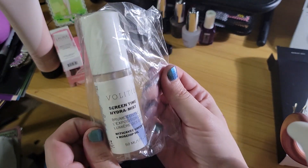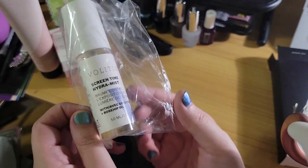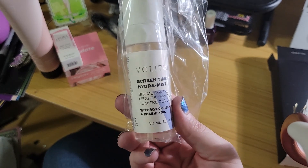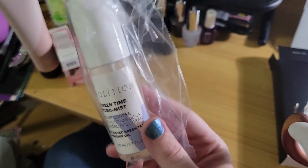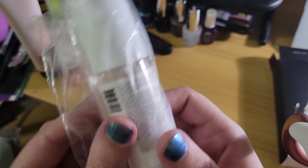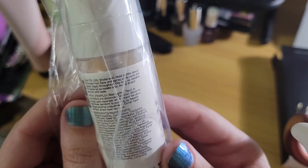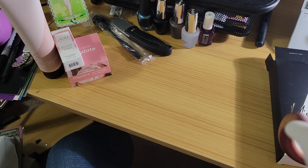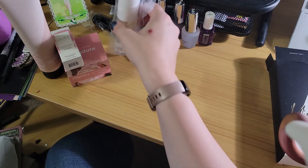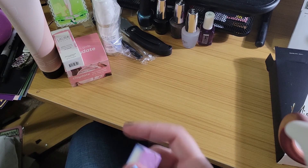This one is Screen Time Hydra Mist with — avec — green tea and rosehip oil. I'm just being a dork because of course 'avec' is French for 'with' and it says 'with/avec.' Shake well, hold bottle about 12 inches from face, spray while eyes are closed. I do spend a lot of time in front of the computer because of my job, so I'm pretty sure that's one I picked.